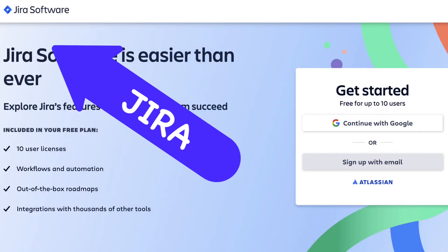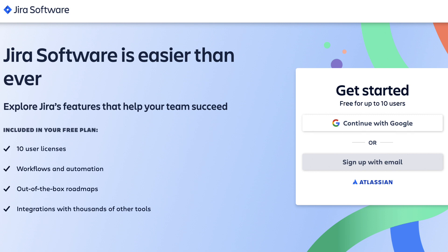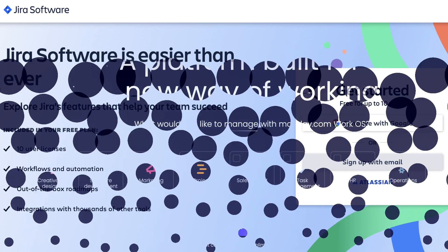1. Jira. Jira is the most popular tool. It is used in many organizations. Jira is quite popular when used for agile project management. It is used by teams of all sizes and also supports methodologies like Scrum and Kanban.